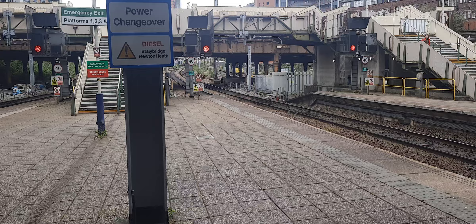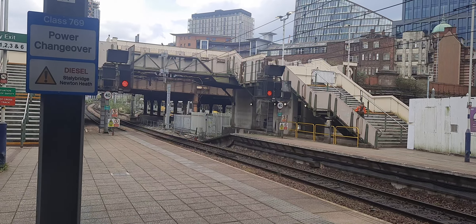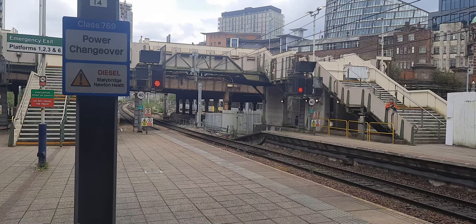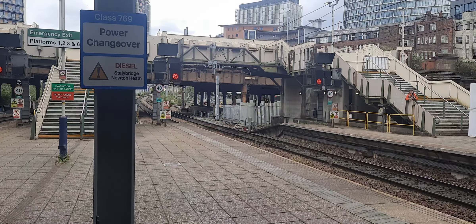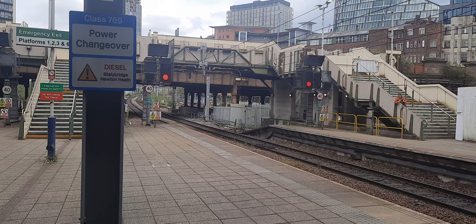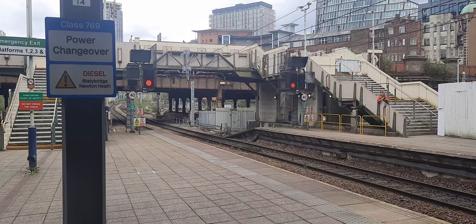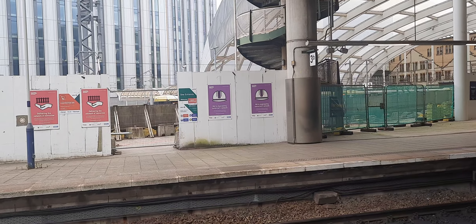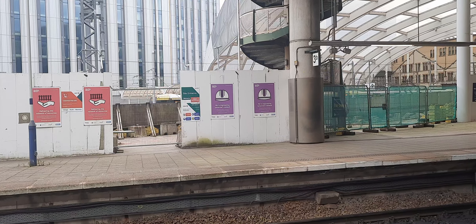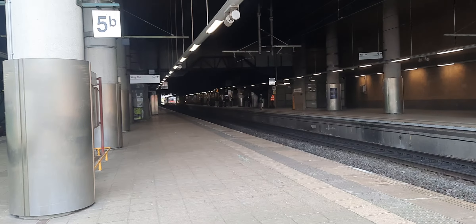Coming in down there is a Metrolink tram off to Altrincham. And that's the current tram update for you. Just coming in behind everything there is another Metrolink tram to Rochdale via Oldham. So coming in will be a pairing of Class 158s.